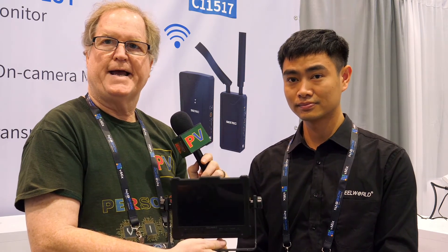This is Alan here at the FeelWorld CTEK booth. Subscribe to the YouTube channel Personal View and I'll see you later.